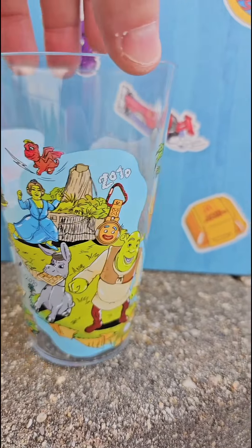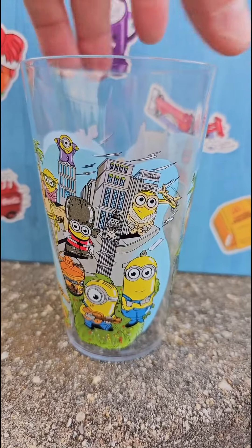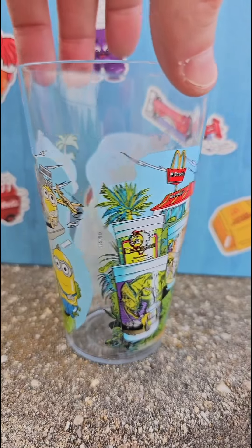And then last up you've got Shrek and the Minions, you've got Jurassic Park — all of these on one cup, which is actually pretty cool to have three in one.